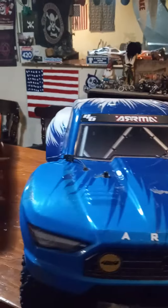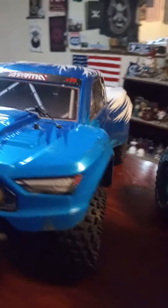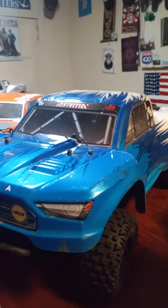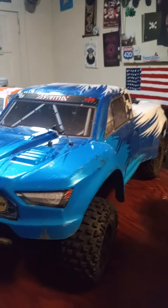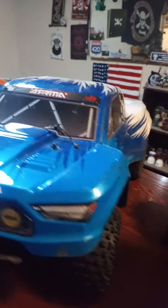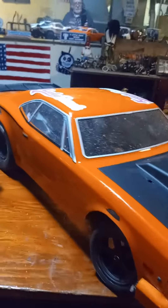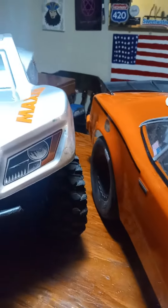And then we got the Arma Senton 4x4 — removed the stickers — this is brushed but it's 4x4 four-wheel drive. We're gonna put the brushless system in it. Then obviously I got my DR-10 — watch out, don't scratch the paint. And then we got the Losi, this is two-wheel drive but it's brushless.